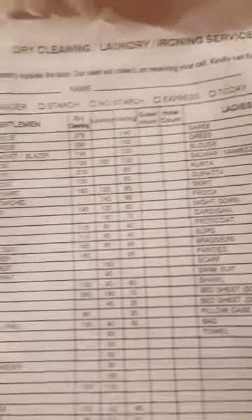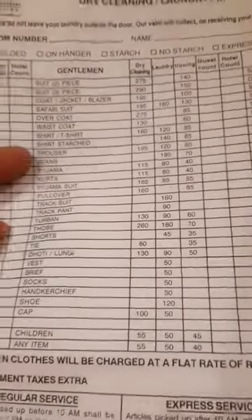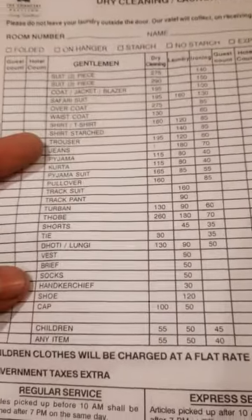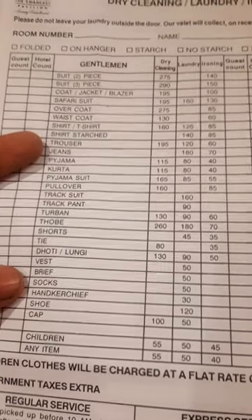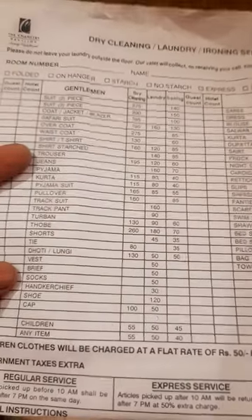Here are the bags and this is the rate chart. If you can see a handwash, it is Rs. 30. If you wash the socks, it is Rs. 50. So this is the rate card — you can pause the video to read it. Let's move on.